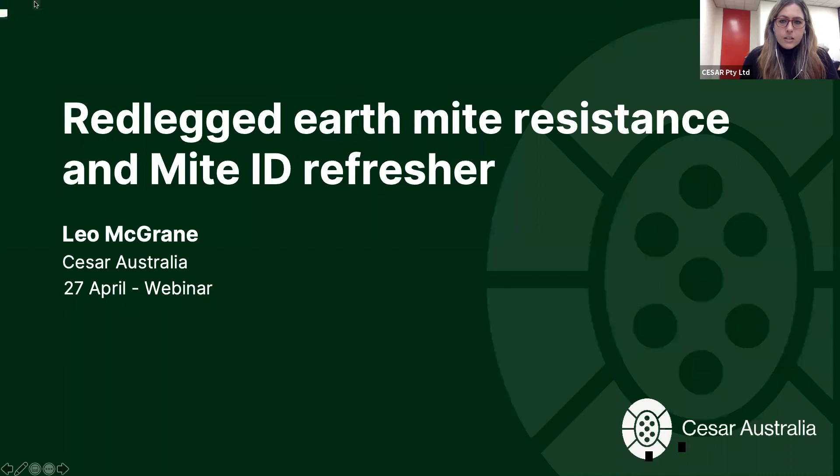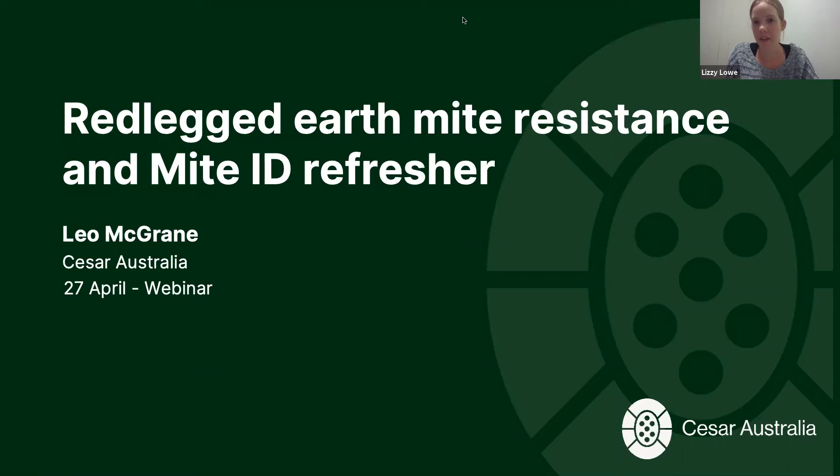That takes us to the end of fall armyworm, and I'm going to hand control of the presentation to Leo McGrane, who's going to take you through red-legged earth mite. Leo will run through some of the resistance research that's gone on previously and that we're currently undertaking, and at the end he'll run through a mite identification refresher so you're on the lookout for what mites you might see this winter season in your crops.